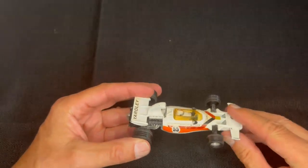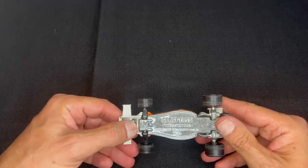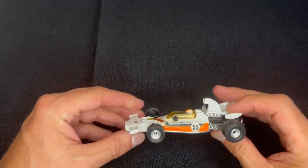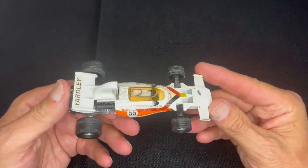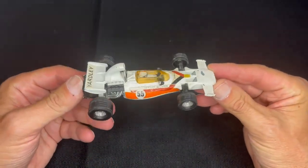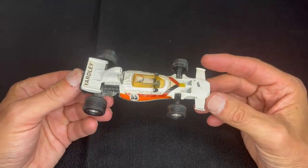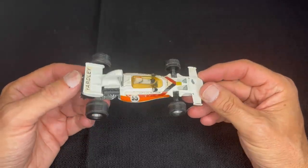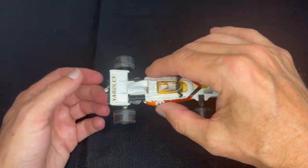I want to get started with some of the Corgi race cars. This is a Yardley McLaren Ford M19A. It's in pretty good shape for a used car — a little bit of paint chips — but I love Formula One and the Indy cars and all of the open-wheel racing cars. I love all kinds of race cars, all kinds of cars in general.